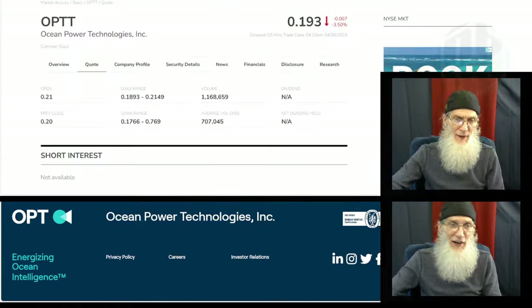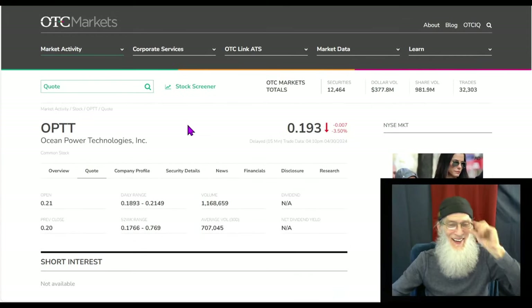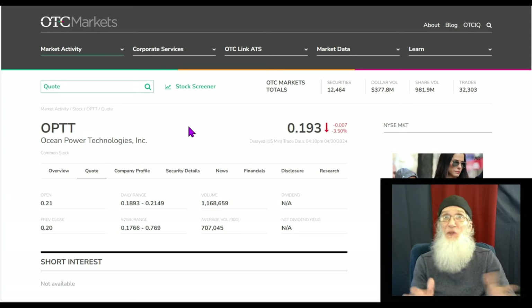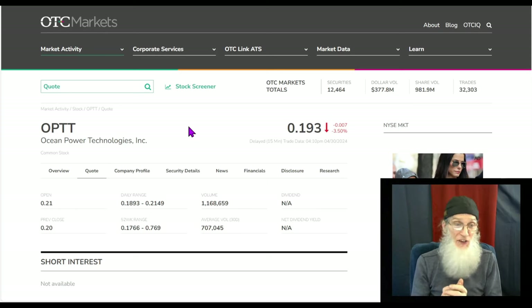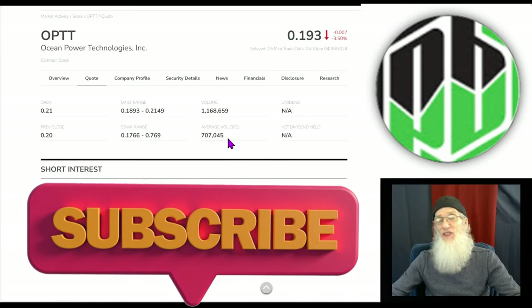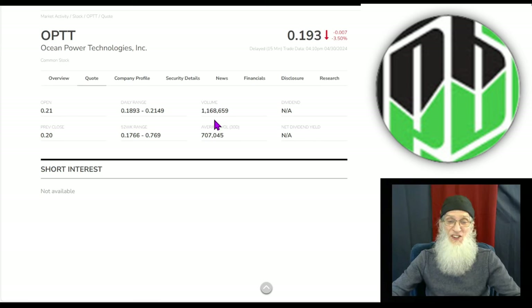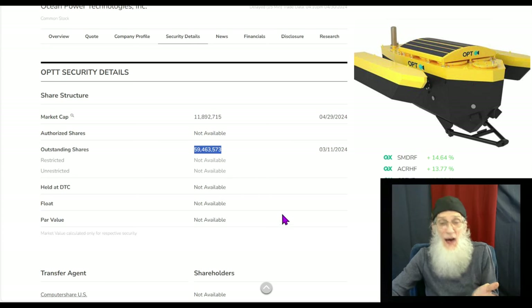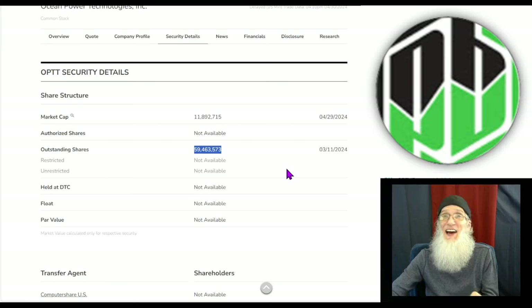Back to OTC Markets — honestly where I start all my research for any stock, whether OTC or major exchange, because they carry information for all of them. Looking at Ocean Power Technologies: over the last 30 days she's been averaging about 700,000 shares a day, and today she pumped up to just about 1.2 million — excitement is building. Share structure: outstanding share count is barely 60 million shares. Anything under 100 million, I'm happy with. So we're looking good here.